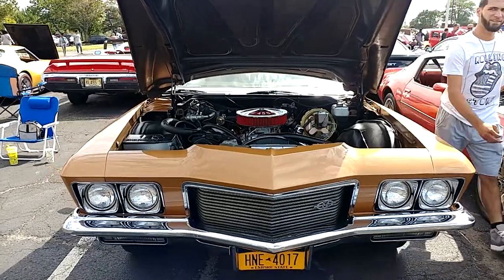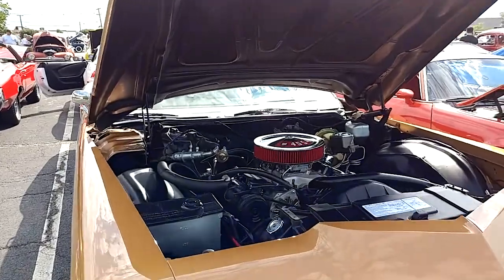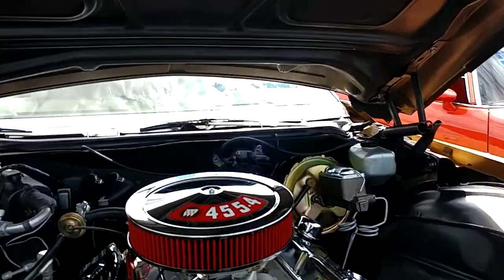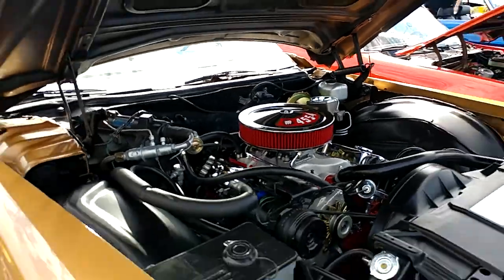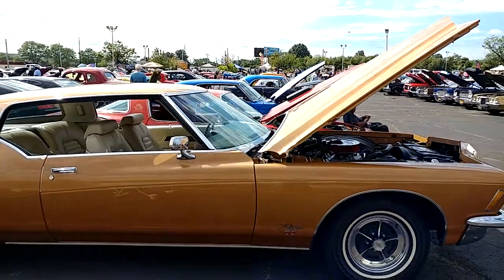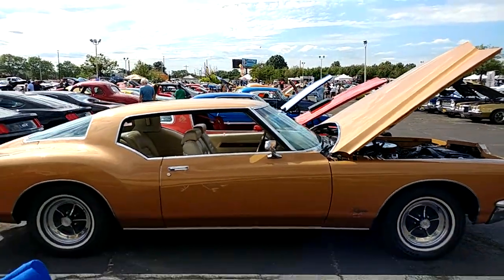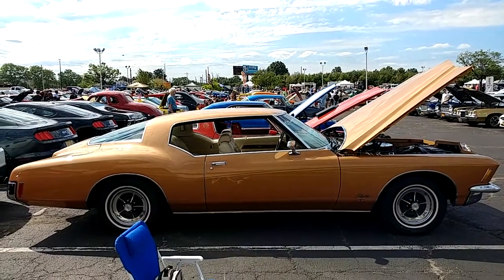It's a 1971 Buick Riviera with a 455 engine. 1971 with GS. What? Is it gold? This car is hot.